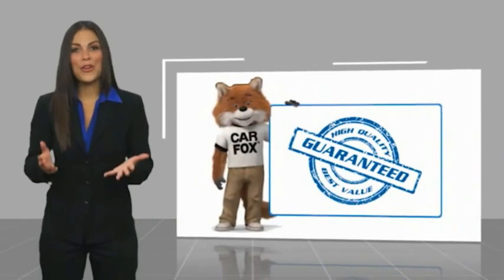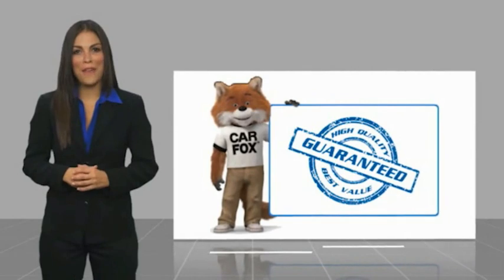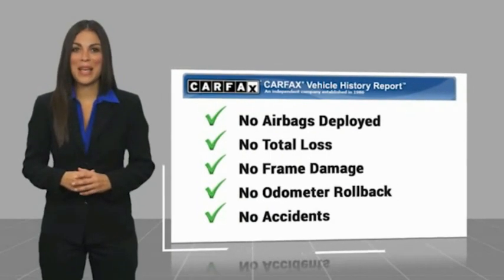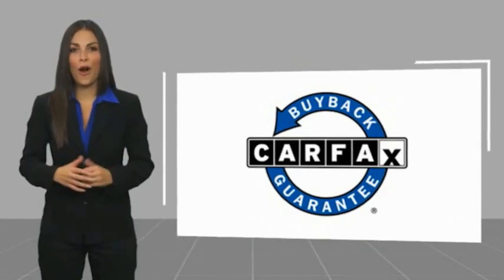Here's another high quality vehicle with a Carfax vehicle history report. Be sure to find a complimentary copy of this report online or contact the dealership. This vehicle qualifies for the Carfax Buy Back Guarantee. Thank you.